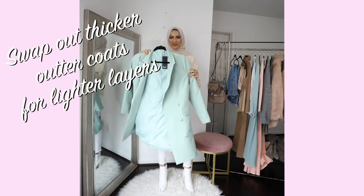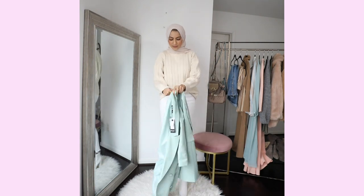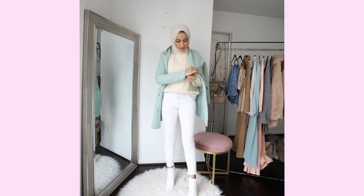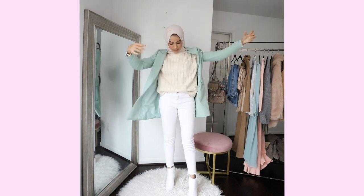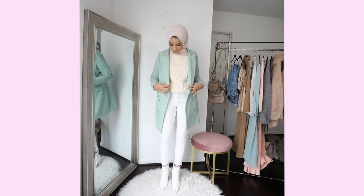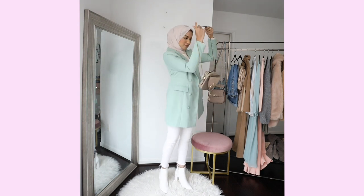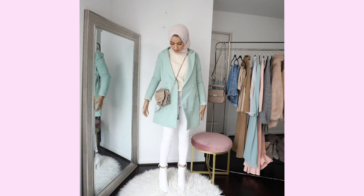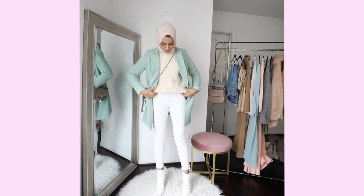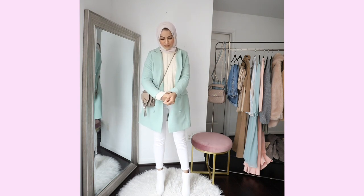My first tip is to change out your outer layers. So instead of going for a teddy jacket, a really thick wool jacket, or even a puffy jacket, switch it out for a lighter jacket like a blazer or a trench coat. Blazers are so perfect for transitioning, especially because they come in a variety of styles — a dress blazer, a boyfriend blazer, a pastel blazer. There are so many options. Blazers are definitely a lighter third layer, and that is the key when you're transitioning from winter to spring. You still want outer layers, but you want them to be lighter.